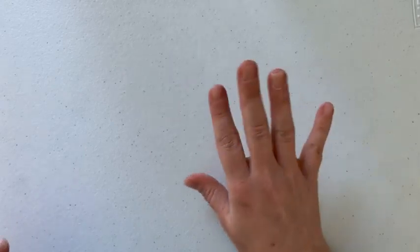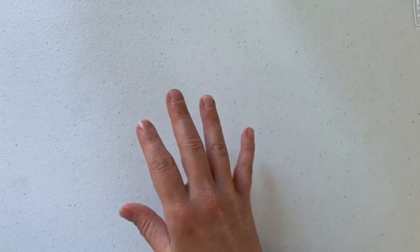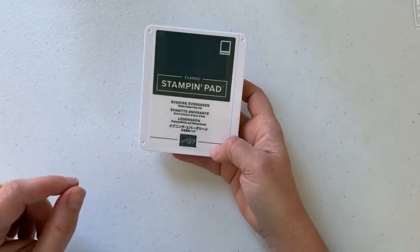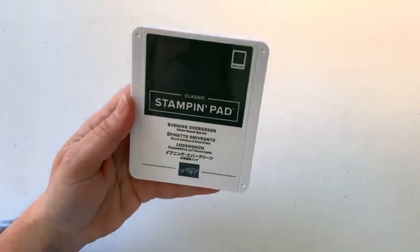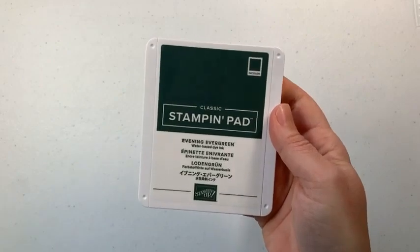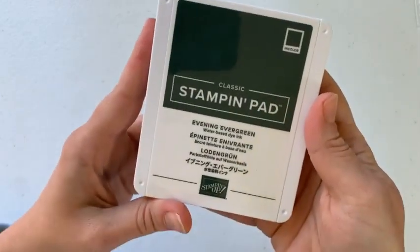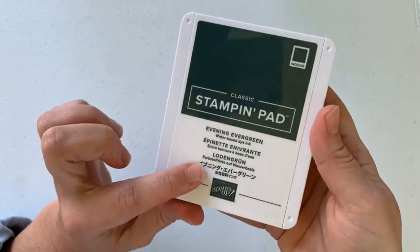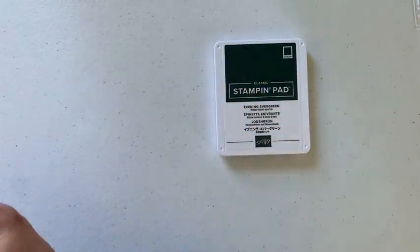So I thought we would first start off with ink colors. I have everything here. I'm going to show you the five new ink colors, and then I'm going to do a color comparison by stamping and with cardstock. First up we have Evening Evergreen — it's a nice, rich, really deep green. I love it. By the way, I love all of them — I'm probably going to say it five times over.